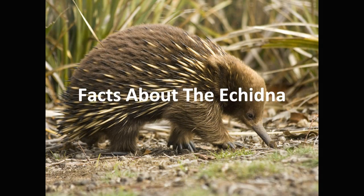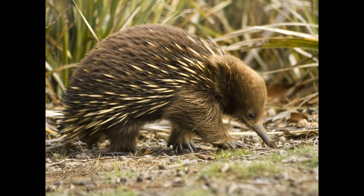Here are some interesting facts about the echidna. The echidna belongs to a special group of mammals called monotremes, which are mammals that lay eggs. Only echidnas and platypus belong to this family.